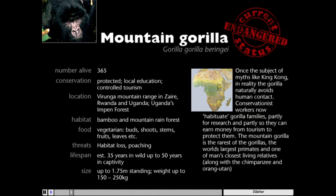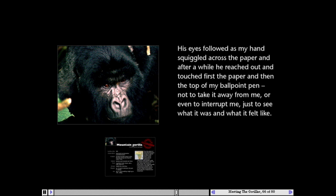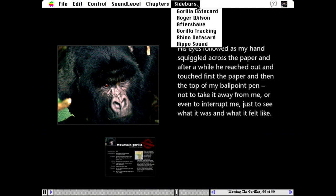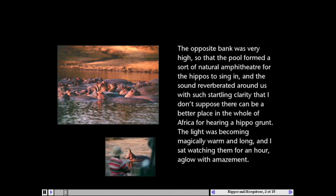His eyes followed as my hands squiggled across the paper, and after a while he reached out and touched first the paper and then the top of my ballpoint pen — not to take it away from me or even to interrupt me, just to see what it was like and what it felt like. Other sidebars include audio recordings made in the field.